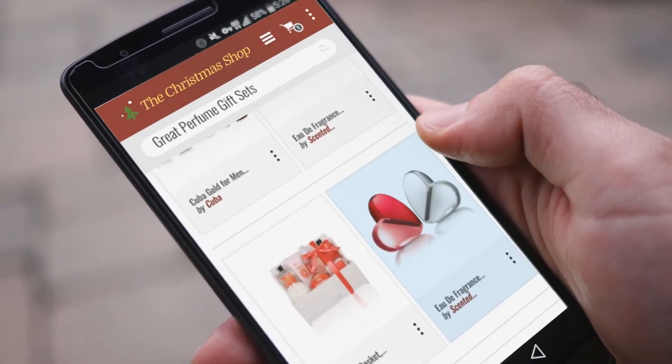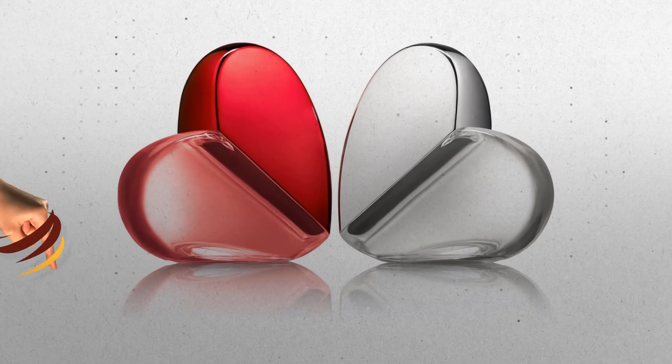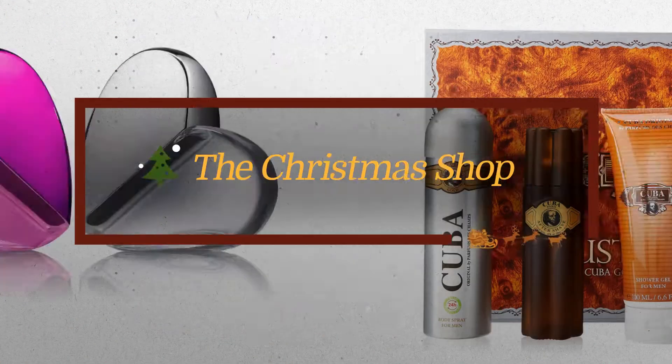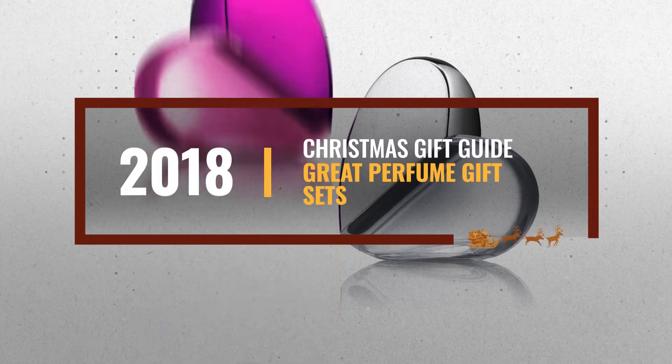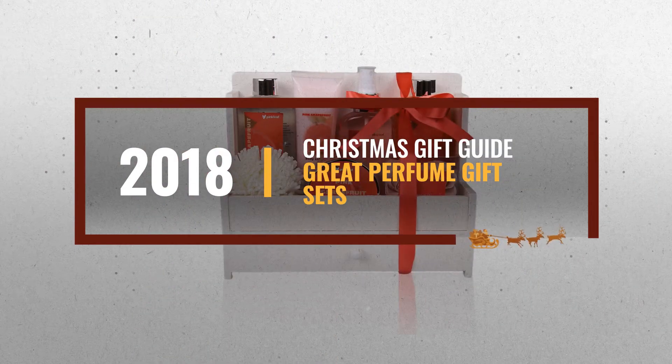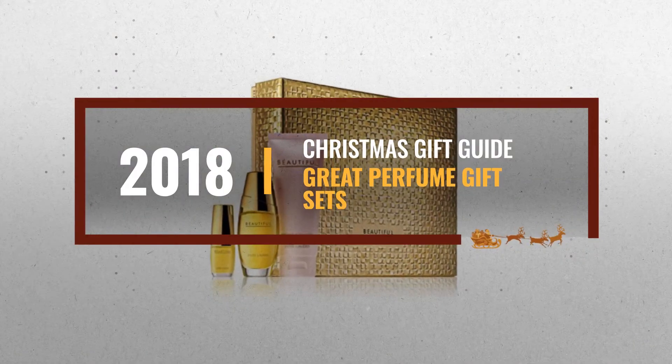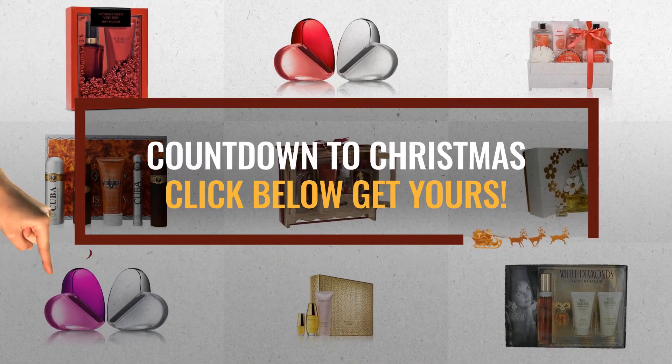Looking for great perfume gift sets for the holidays? Luckily for you, we are here to help. Here are the best choices we think you should consider when looking for the perfect gift. And the best part? We already collected them for you. All you need to do is click this link below and choose your favorite one.